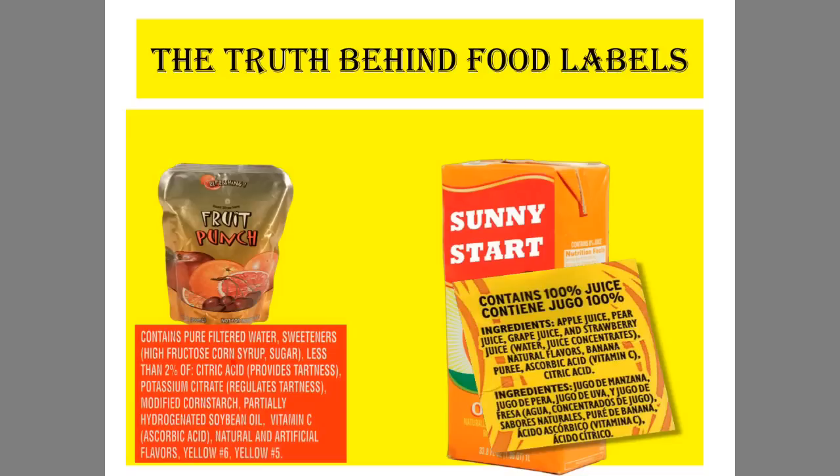But when you look at the ingredients and you see things like sweeteners and high fructose corn syrup, you then understand that it's not as healthy as it looks. On the other hand, when you see something that's not as glamorous — Sunny Start orange juice — we see that it contains 100% juice.